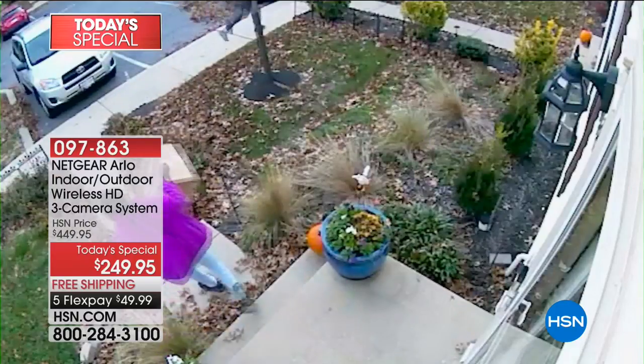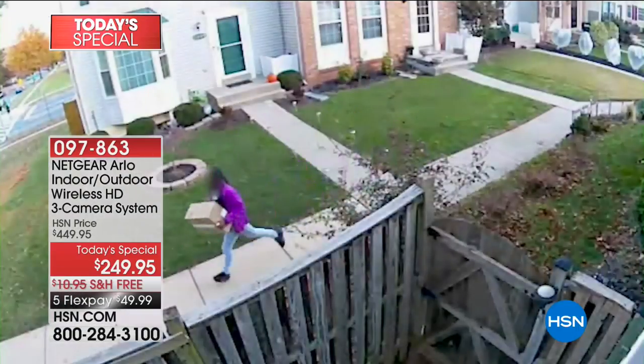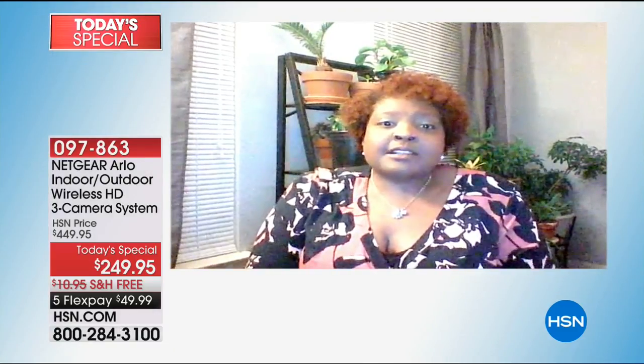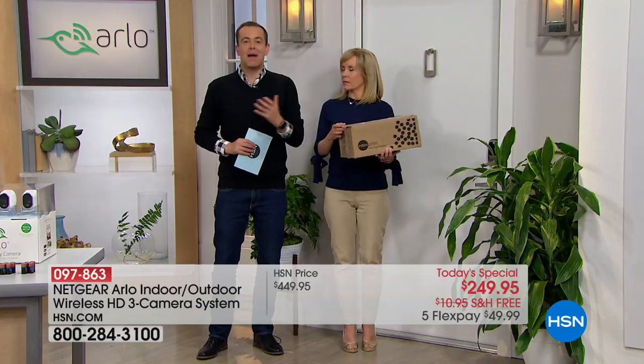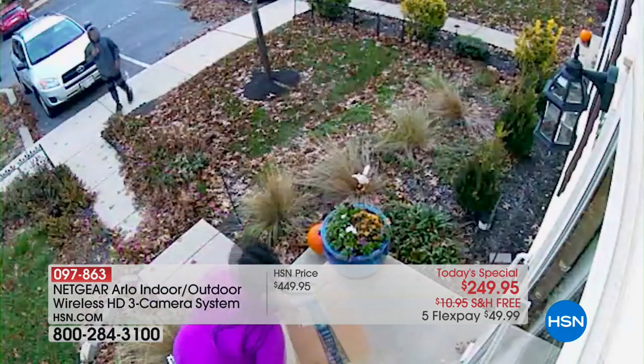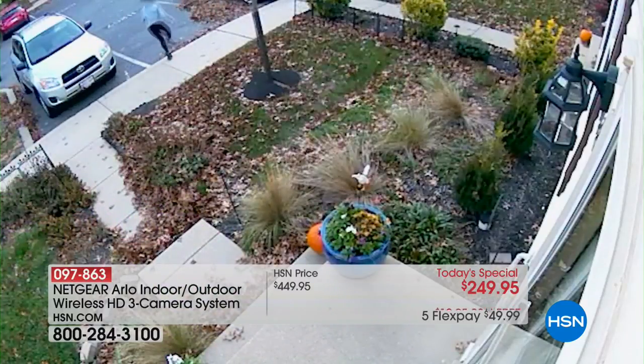She took that video and showed it to the police, who were impressed. The police said if she didn't have the footage, they wouldn't have caught them. Constance bought Arlo and caught the rascals in the act. More and more of us are buying things online through HSN and QVC and having packages delivered, so this is happening more and more. Thank you, Constance, for being a customer and sharing your real-life story.